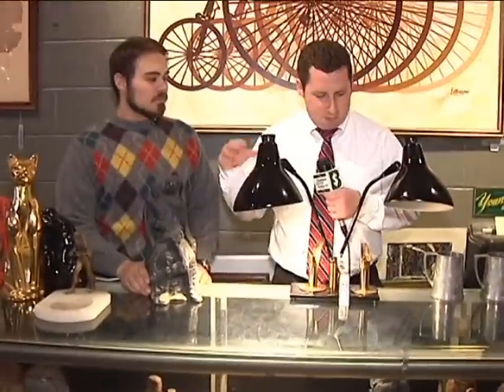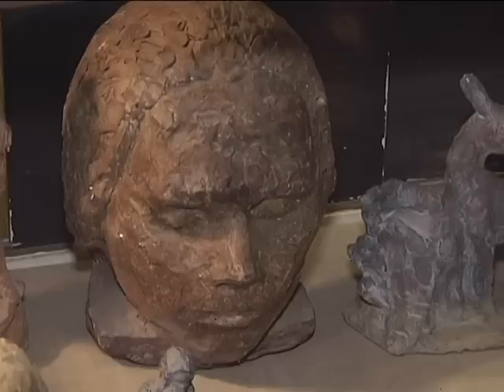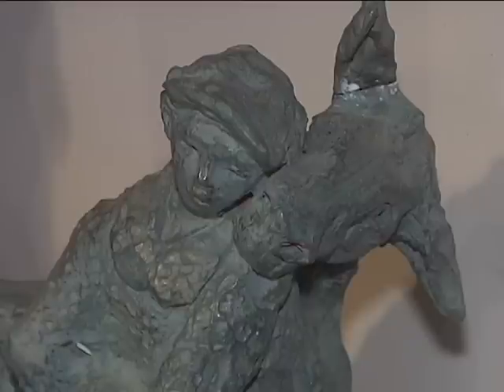So Rocco, these are the sculptures that you have here, right? Where did you get these? They're all by a lady from Canfield. Her name is Wilma Berkey, and the sculptures themselves are 20 plus years old.